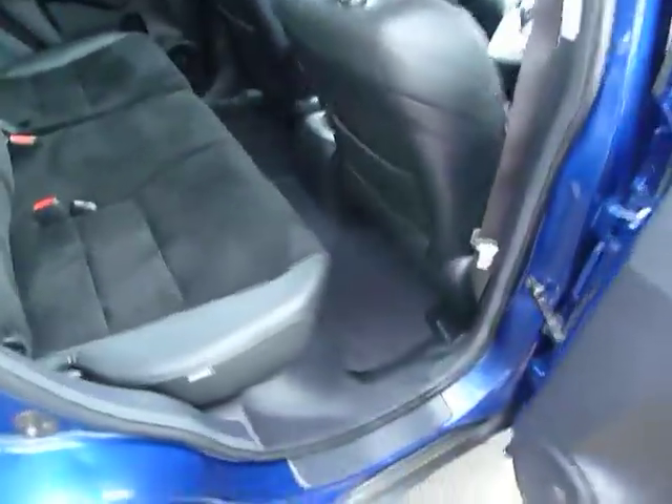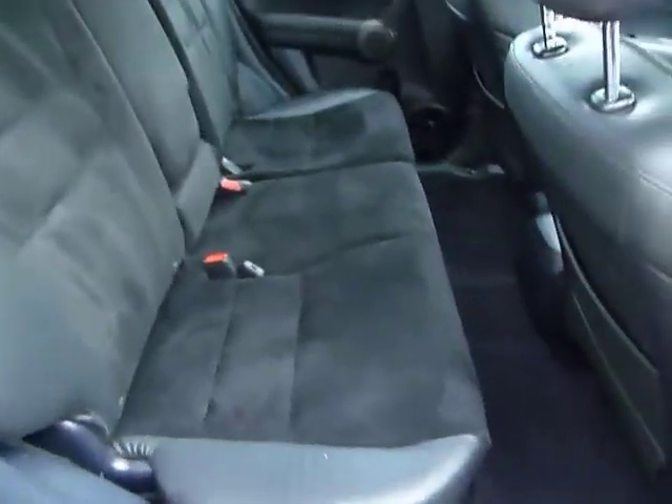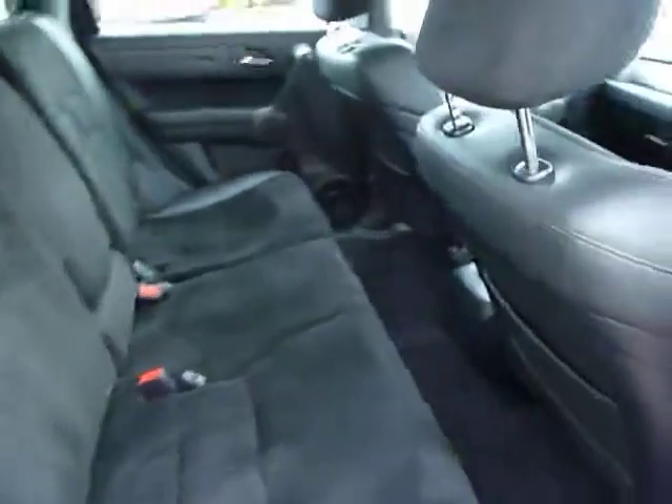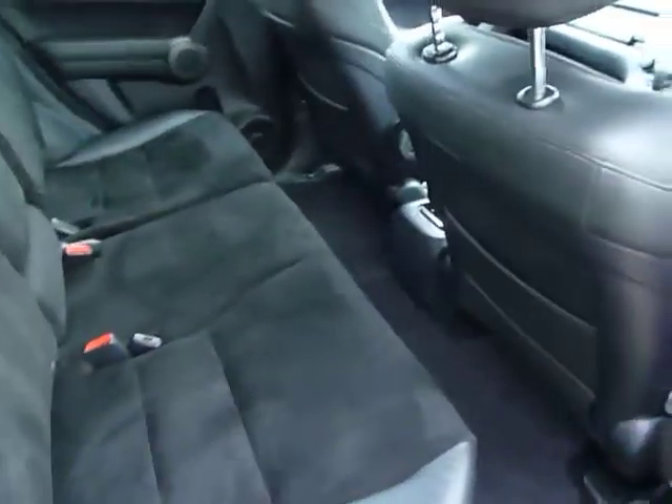If we have a look in the back, you can see just how clean this car is. The front seats are slid all the way back and reclined a bit, and there's still a decent amount of legroom.